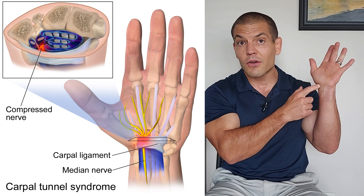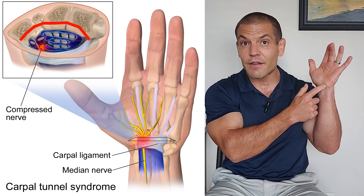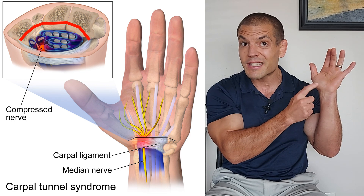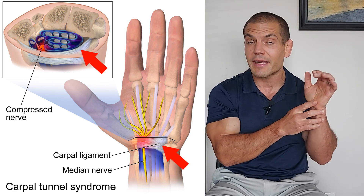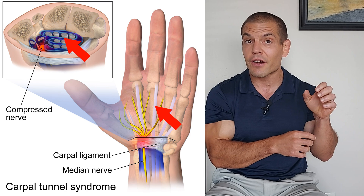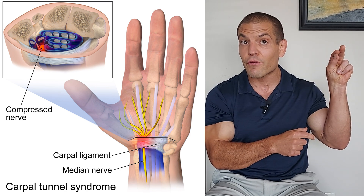One of the most common causes is obviously carpal tunnel syndrome. The carpal tunnel is a tunnel formed in your wrist, with the sides and the floor being made up by your carpal bones — your wrist bones — and then there's a ligament over top called the transverse carpal ligament. Through that tunnel run the tendons to your fingers as well as the median nerve.